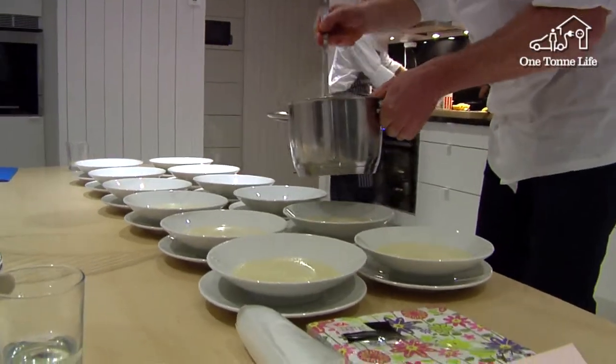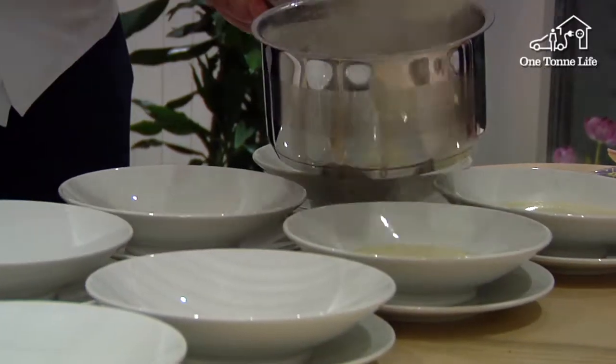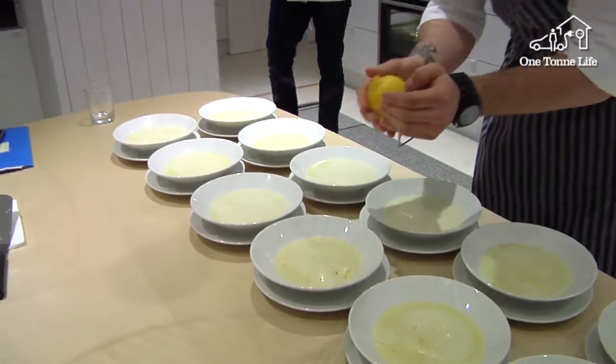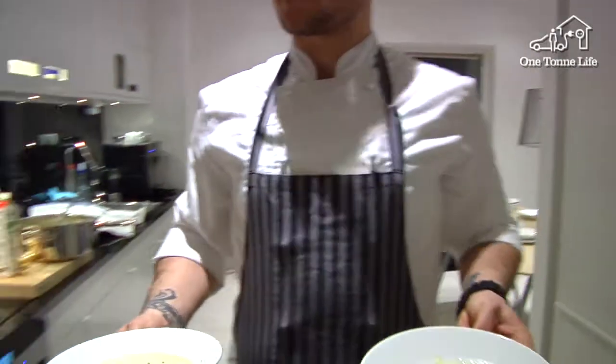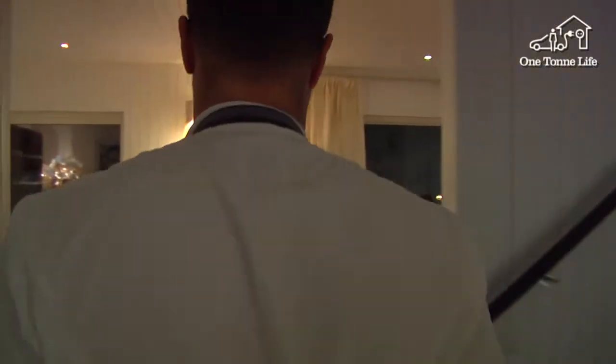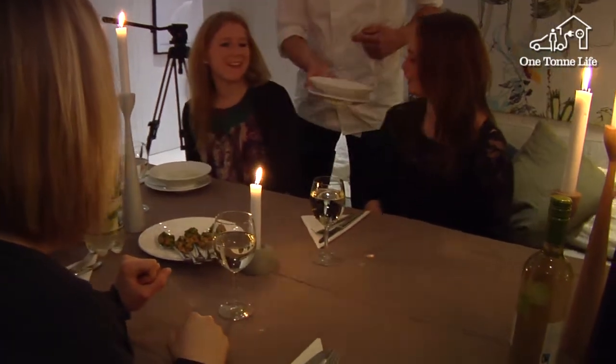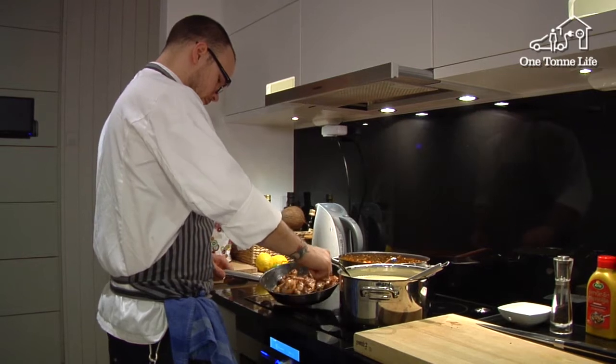The kitchen in the One Ton Life house has been fitted by housebuilder Ahus with some of the market's most energy-efficient white goods from Siemens. Both water consumption and energy usage can be kept to a minimum, giving lower emissions. More tips on how to minimize energy consumption can be found on the website.